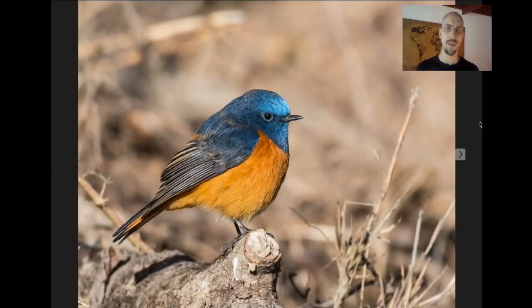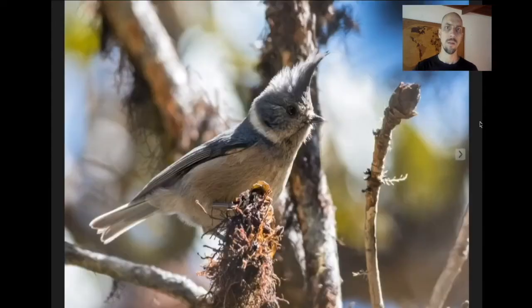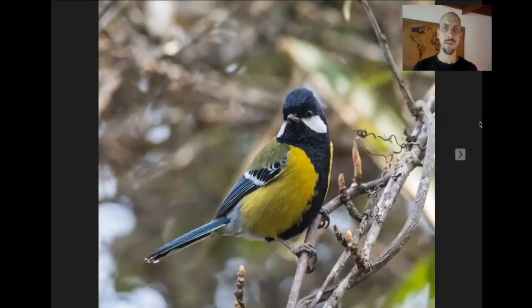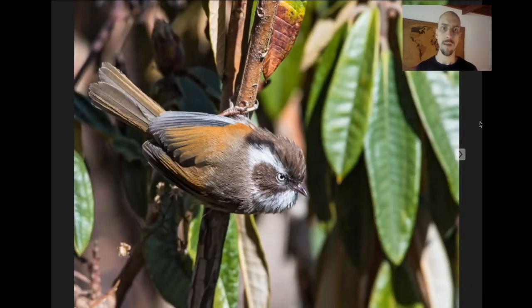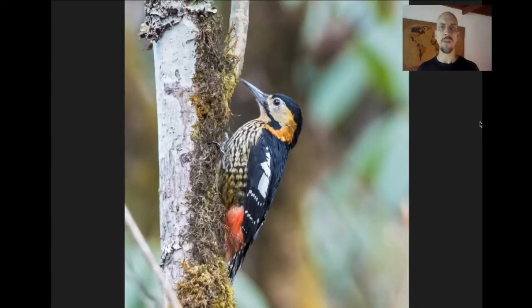Blue-fronted Redstart, Black-throated Tit, Gray-crested Tit — you get a lot of tits in these mixed flocks — Green-backed Tit, White-browed Fulvetta. You'll also get things like Rufous-bellied Woodpecker, a really good-looking sapsucker-like woodpecker, and Darjeeling Woodpecker. You can see all of those birds in one flock if you're lucky — it's very exciting, dynamic birding. You can even get things like Green-tailed Sunbird mixed in.